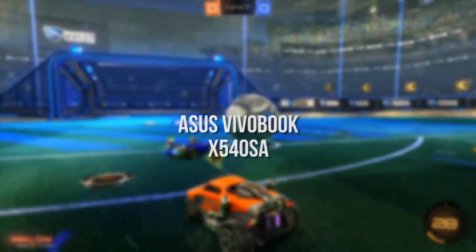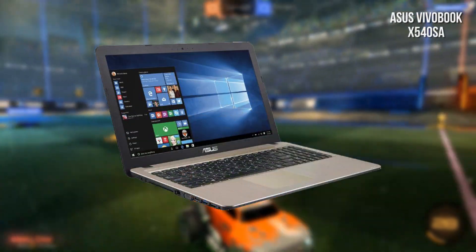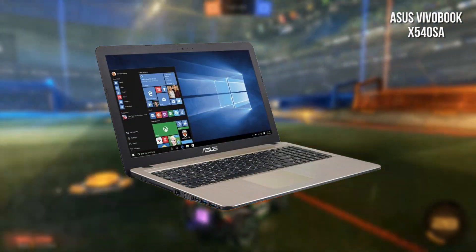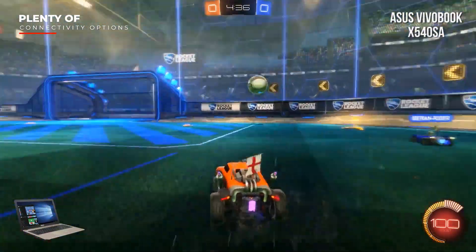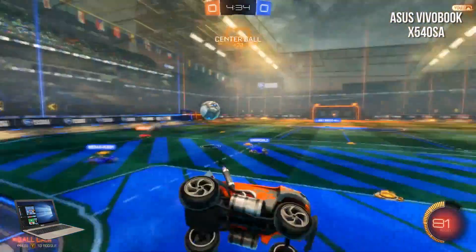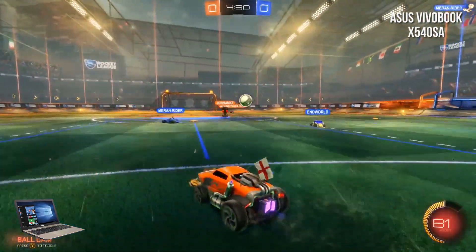Next up we have the Asus Vivobook X540 SSA. It gives plenty of great connectivity options including a USB 3.0 port, two USB 2.0 ports, an HDMI 2.0 output, VGA output, and a standard headphone/microphone jack. It can support up to two external displays for the ultimate gaming experience.